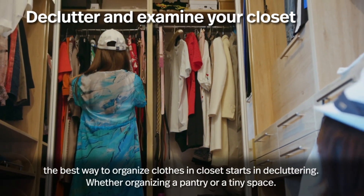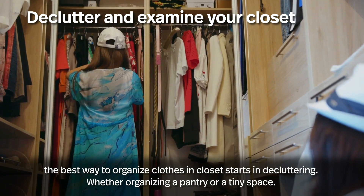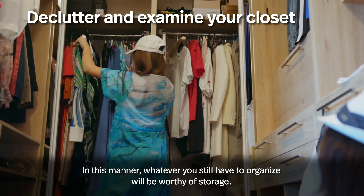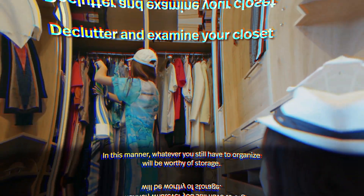Declutter and examine your closet. The best way to organize clothes in closets starts with decluttering — whether organizing a pantry or a tiny space. In this manner, whatever you still have to organize will be worthy of storage.